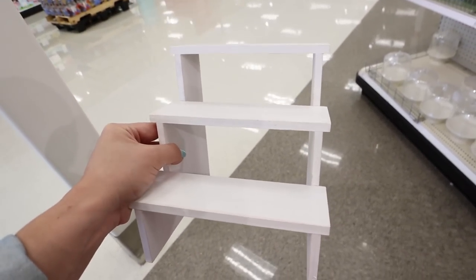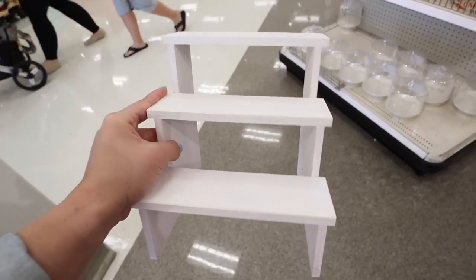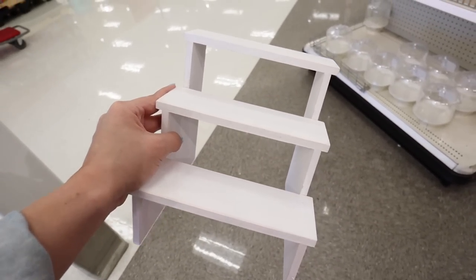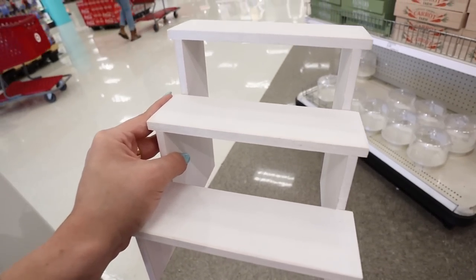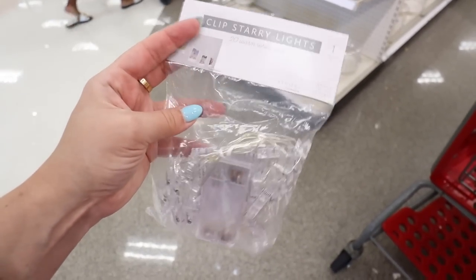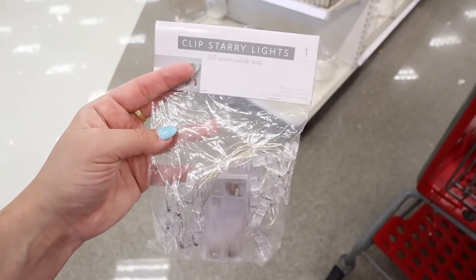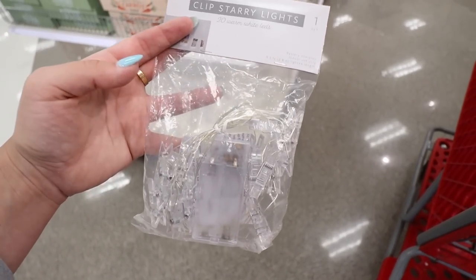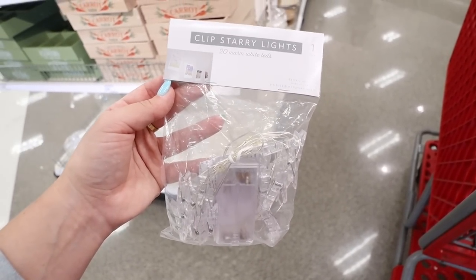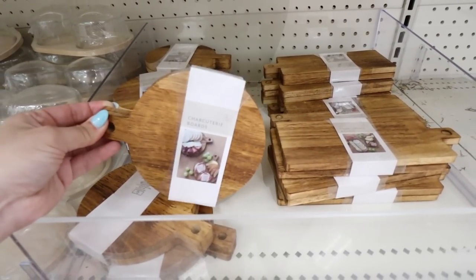You could paint or spray paint the three-tiered tray if white doesn't work with your decor. You could use it on a bar at a wedding with a sign for Venmo, drink labels, cocktail napkins, or fruit picks. It's also great for bathroom counter face products. Next they have string lights — 20 warm white lights with little clips. You could put polaroids on it, great for wedding backdrops with balloon garlands. Each strand is $5.